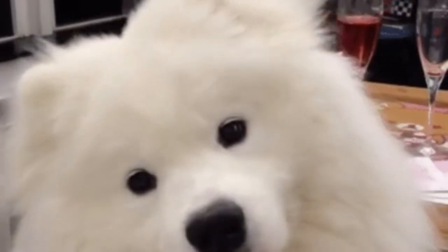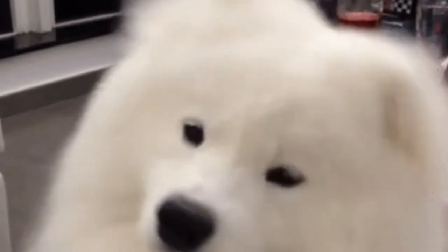Hi everyone, Antoinette here. Don't you hate it when people can't remember your name? And sometimes it's because you've got an uncommon name.